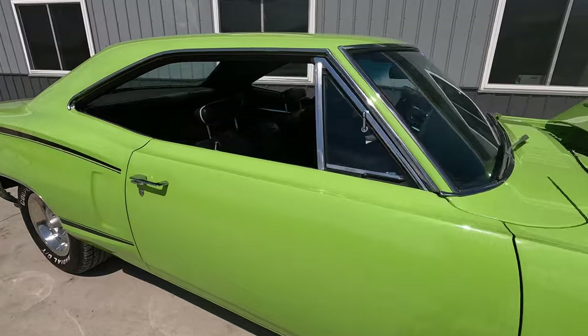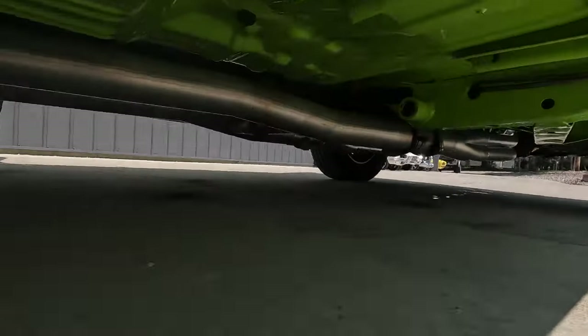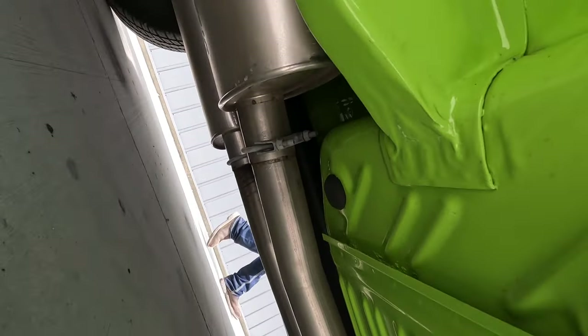What a neat car, and before I forget, I've got to show you the undercarriage of this car quickly. We'll have some photographs of the undercarriage up on our website, coyoteclassics.com, hopefully tomorrow. But a beautifully rotisserie restored car.